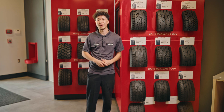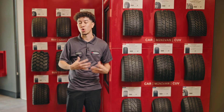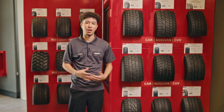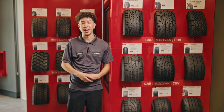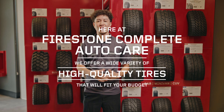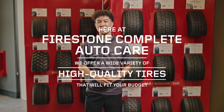It's important to make the right decision when picking out a tire based on whether you want a quieter ride, more traction, or you're living somewhere with a lot of snow or rain. There are a lot of factors to keep in mind. Here at Firestone Complete Auto Care, we offer a wide variety of high-quality tires that will fit your budget.